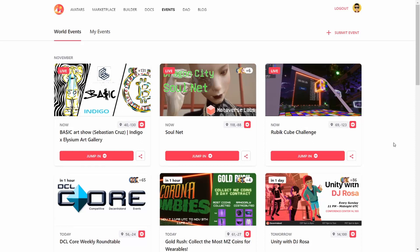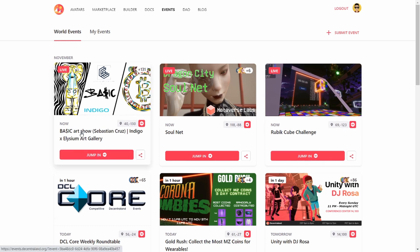Yo yo yo, crypto. Today we're going to be jumping into an art show in Decentraland. We're going to be jumping into Basic Art Show, Sebastian Cruz, and let's go.